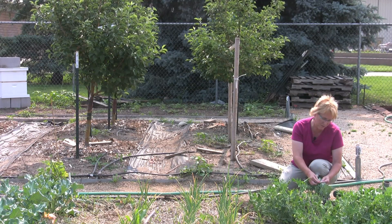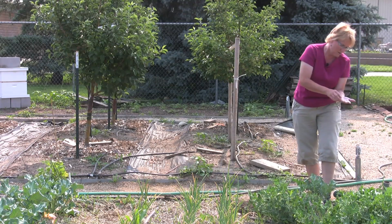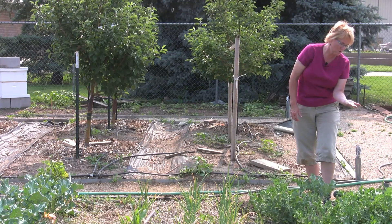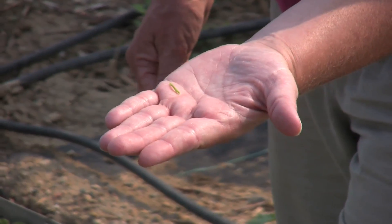These little guys are pretty harmless and they don't do too much damage until they get larger. Like any teenager, they eat a lot. So you want to make sure that you're taking care of these guys by scouting your plants and picking them off.